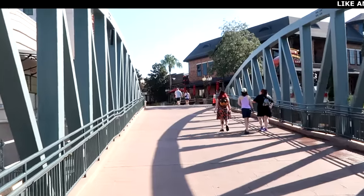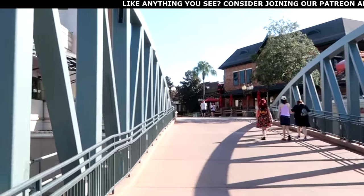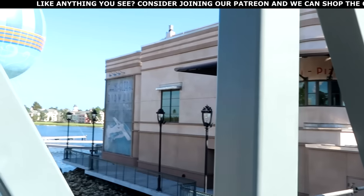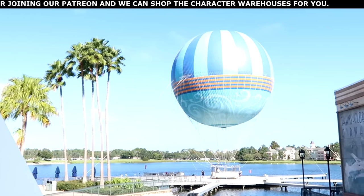Disney Springs did just open about 10 minutes or so ago, so the crowd levels at Springs opening are very, very low. I just can't get enough of the views today. First up, before we head over to Wandering Oaken's Trading Post, I want to head over to Disney's Days of Christmas and also Disney Pin Trading to check out all the newest pins — it's literally almost the holiday season, so let's see what type of Christmas merchandise we can find.